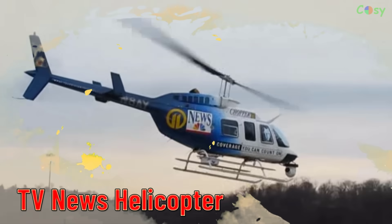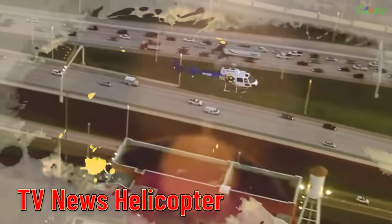Gyroplane, used by news organizations for aerial coverage of events and breaking news.